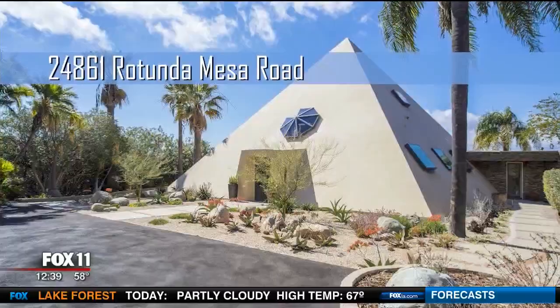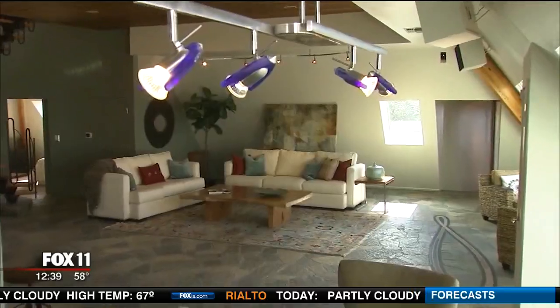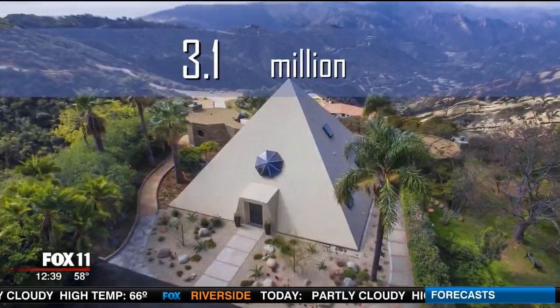Recapping this week's hot property at 24861 Rotunda Mesa Road in Malibu: 3,500 square feet, three bedrooms, two and a half bath. Asking price for the pyramid: 3.1 million. Malibu living — it's good.